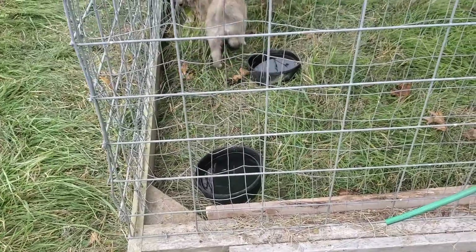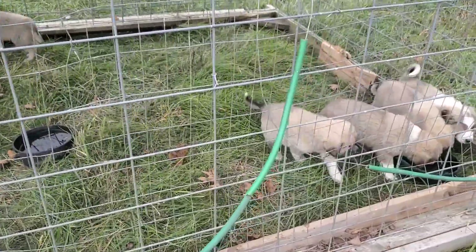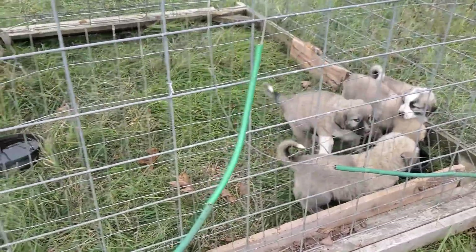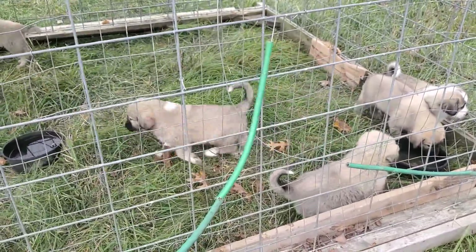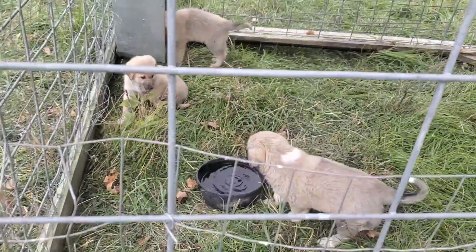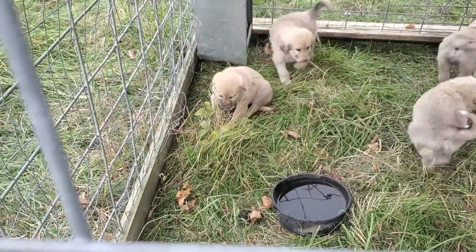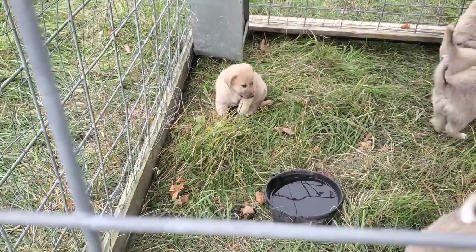The puppies are doing good — these are six weeks old. One of the prettiest sets we've ever had. That little one right there is the only female in there. She's chewing on a hickory leaf.